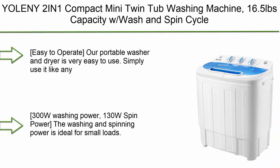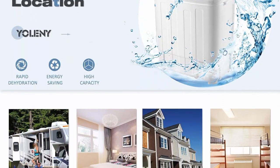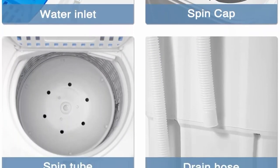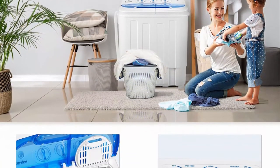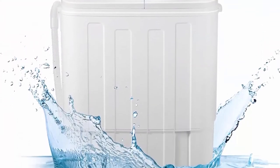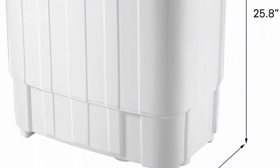Top 5: The only two-in-one compact mini twin tub washing machine, 16.5 pounds capacity, with wash and spin cycle combo, timer control, built-in gravity drain — portable washer and dryer combo for apartments, dorms, condos, RVs, camping. Easy to operate; simply use it like any other washing machine. 300W washing power, 130W spin power — ideal for small loads. Highly efficient and compact; enjoy good quality washing and drying.